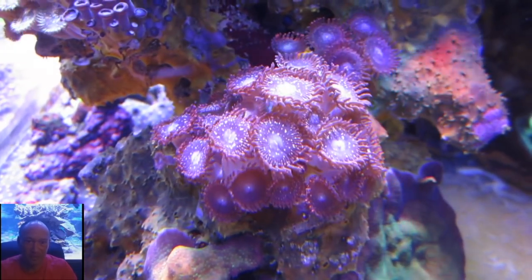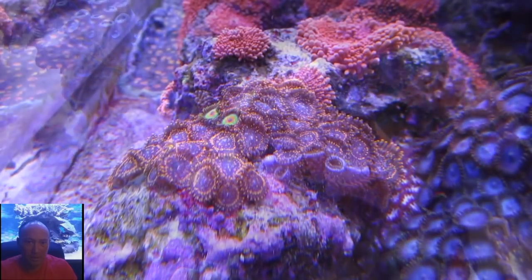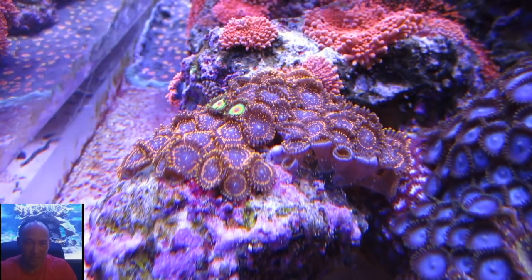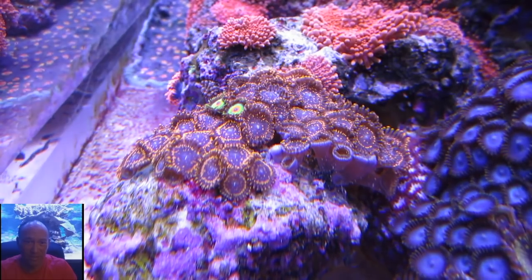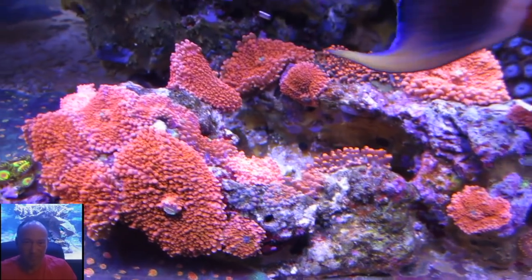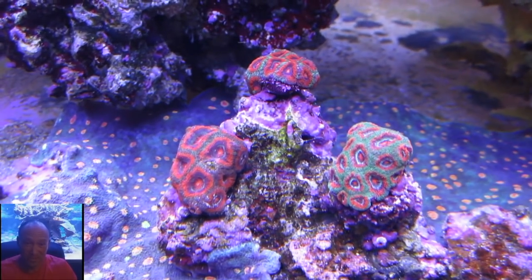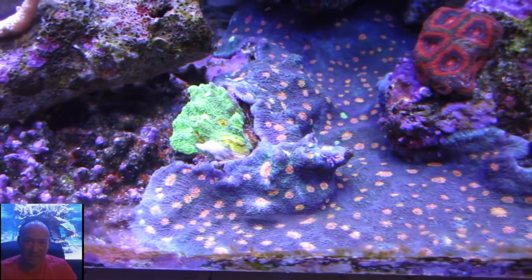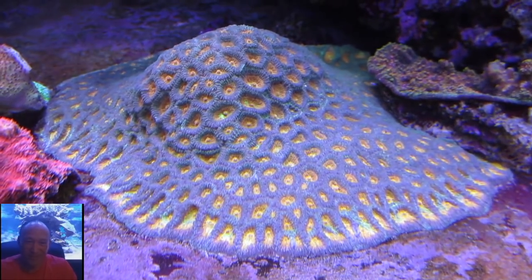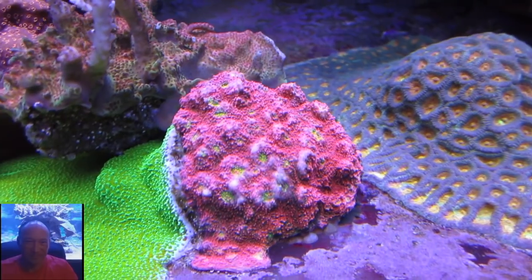Which corals are you seeing the most growth from? The montis especially are taking off — the golden satosa and the regular orange satosa are growing like crazy. There's dotted acro right behind me about to hit the glass again; I'll probably have to take off a quarter-pound chunk of it. Staghorns are growing fast too. The chalices at the bottom of the tank are probably 20 inches in diameter now, and I never frag them because I can't physically reach them.